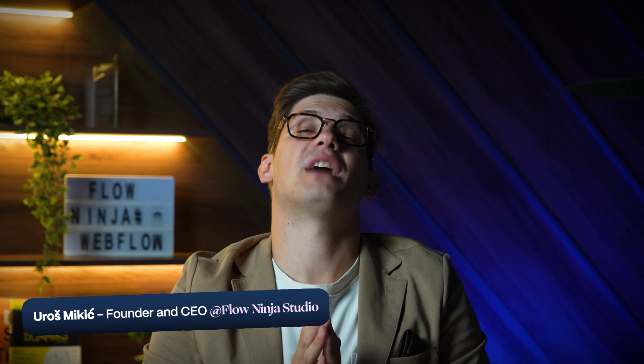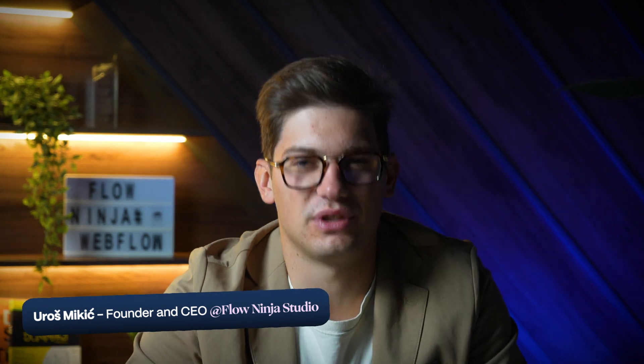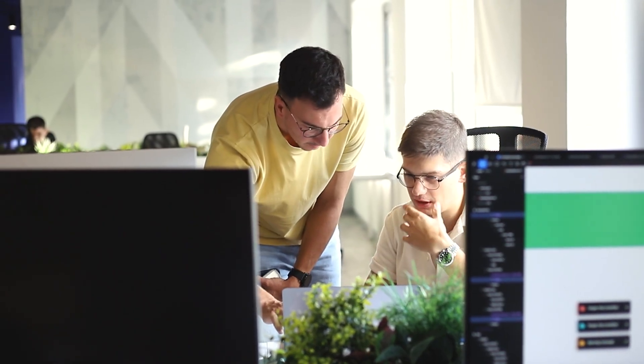My name is Urvosh and I'm the founder and CEO at Flow Ninja Studio. With more than 150 successful projects under our belt, we've often had the chance to migrate projects from different CMS solutions over to Webflow. Everything covered in this video comes from our previous work and experiences that our clients have shared with us.